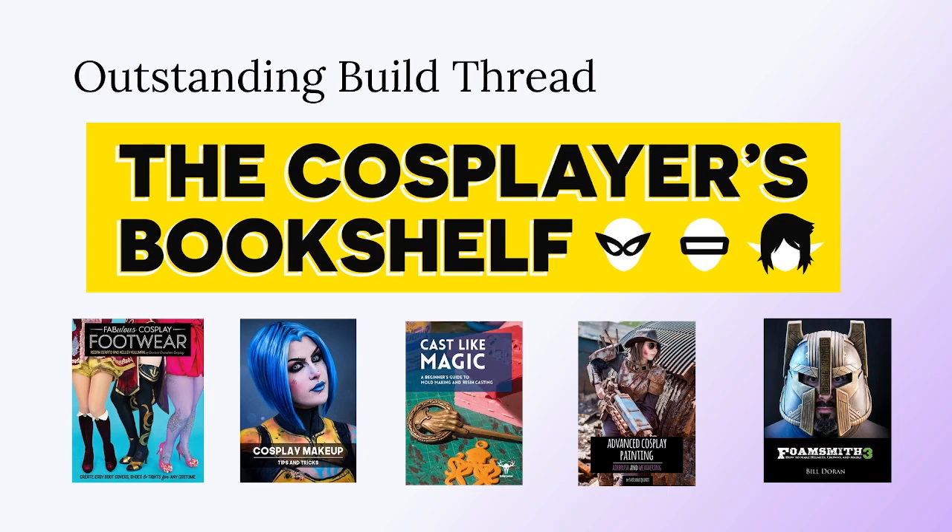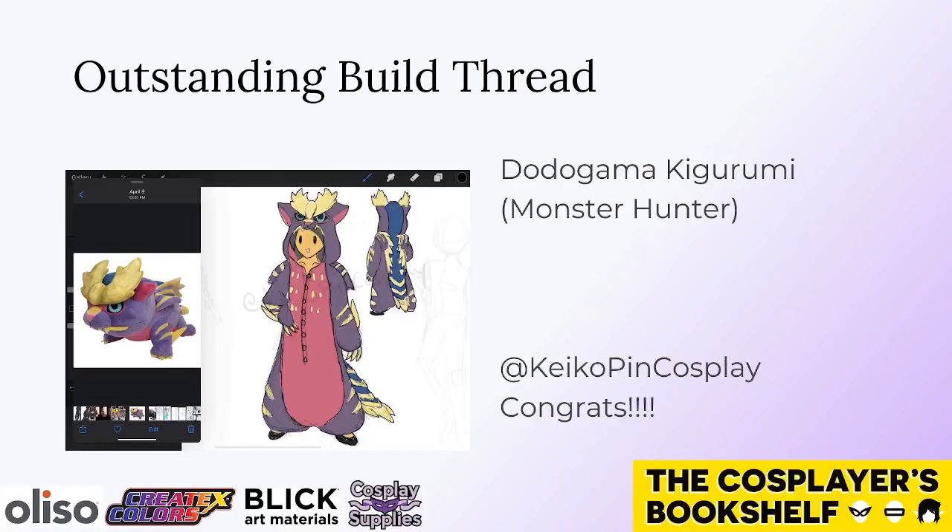Next we have another copy of the Cosplayer's Bookshelf Humble Bundle, awarded for the Outstanding Build Thread. Congratulations to Keiko Pin Cosplay for her Dodo Ogama Kigurumi Build Thread from Monster Hunter. What was really great about this build thread was that it was so in-depth that you really walk away feeling like you could make a Kigurumi of your own, and the design choices are also just really cute. Nice job, Keiko Pin!